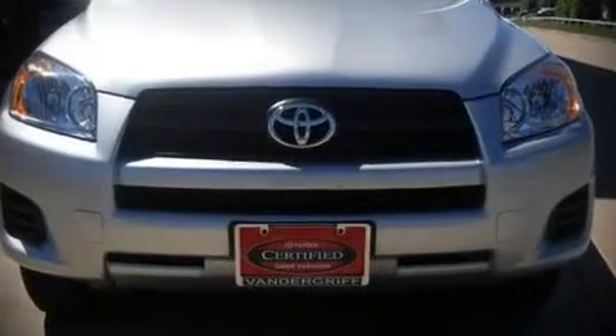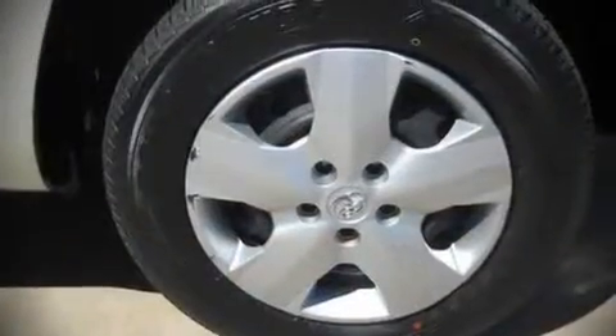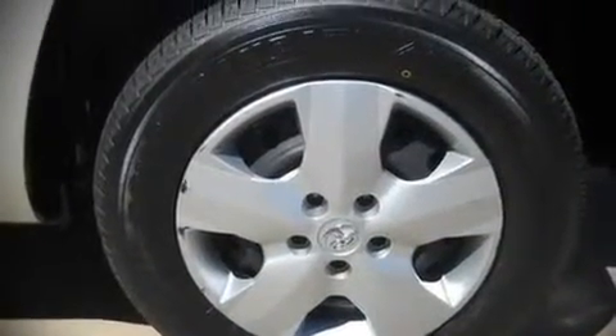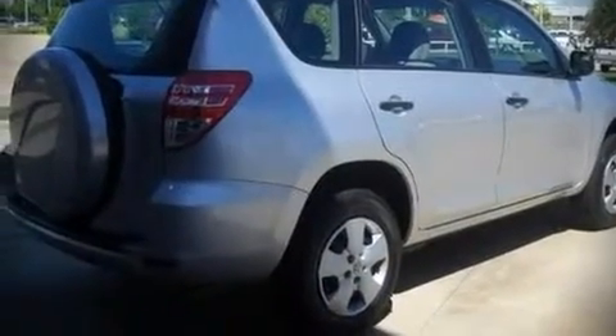The 2009 Toyota RAV4. This four-door sport utility vehicle still has fewer than 30,000 miles. It features an automatic transmission, front-wheel drive, and a 2.5-liter four-cylinder engine. All of the following features are included.